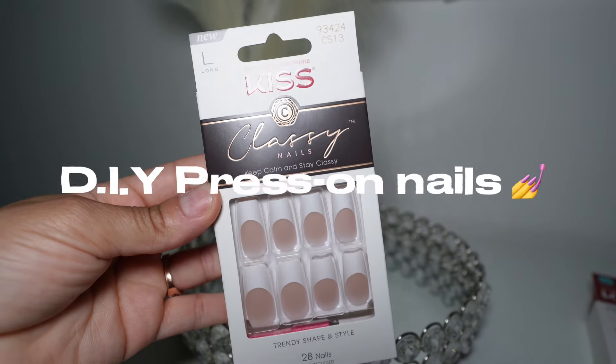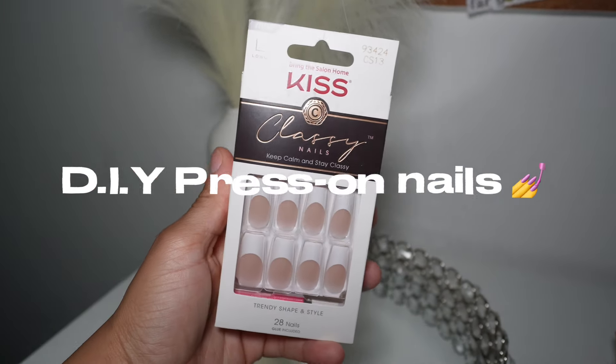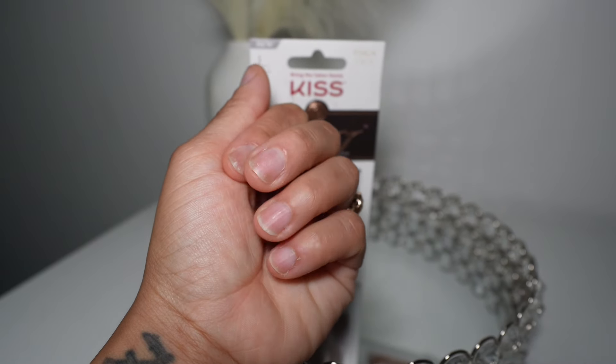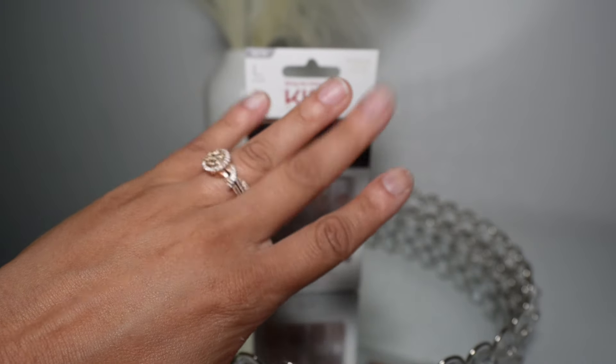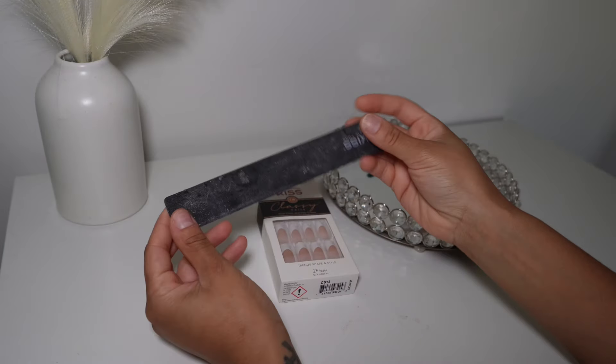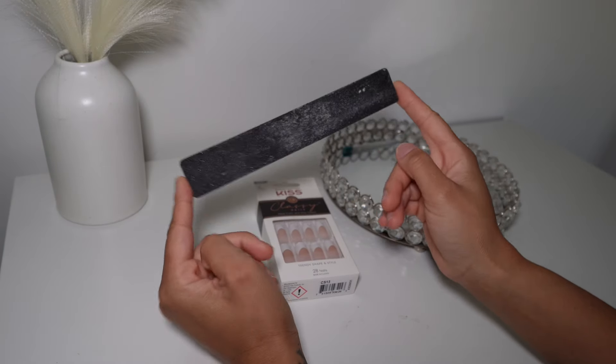What's up y'all and welcome back to my channel. As y'all can see by the title, this is a self-care routine, and we're starting off with these press-on nails. My nails have been looking rough for a couple weeks and I said, you know what, let me go get some press-ons.